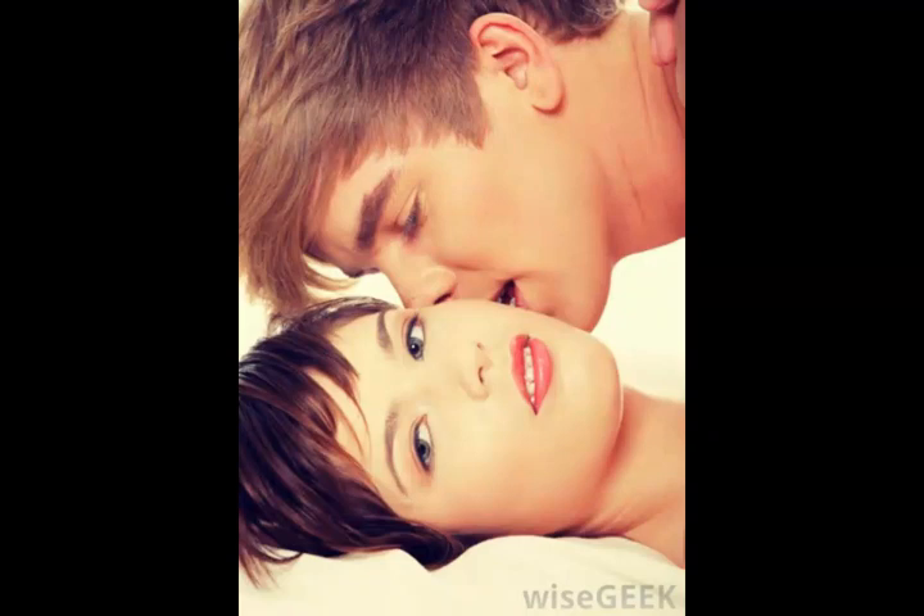The bulbospongiosus is a muscle located in the perineum, which is a surface that is found next to the coccyx in humans. Although the muscle is present in both genders, the exact location differs. The male bulbospongiosus is located on the penis bulb, while in females it is found over the vestibular bulb, which is also known as the clitoral bulb.